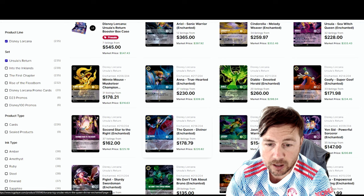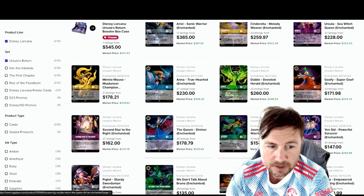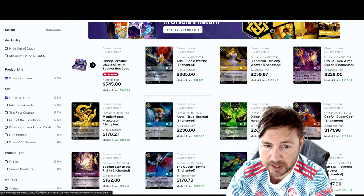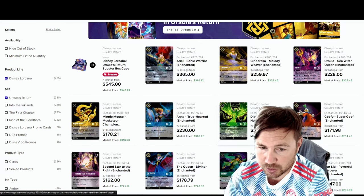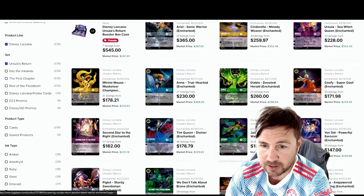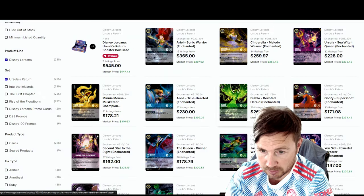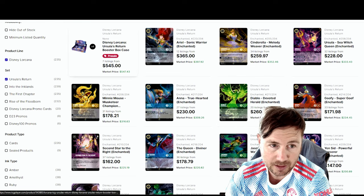The next one that would be okay is Jasmine — 33 listings, that's why it's only $154, with a market value of $206. Still a cool-looking card. My favorite-looking enchanted card is the Ariel. I also like the Diablo Devoted Herald — that's got 20 listings at $260 cheapest, and $298 is the market value. But sellers are trying to sell it cheap to move it faster, which devalues the overall product. I wish people wouldn't do that — try to sell at market value so everyone can get the most out of their money.